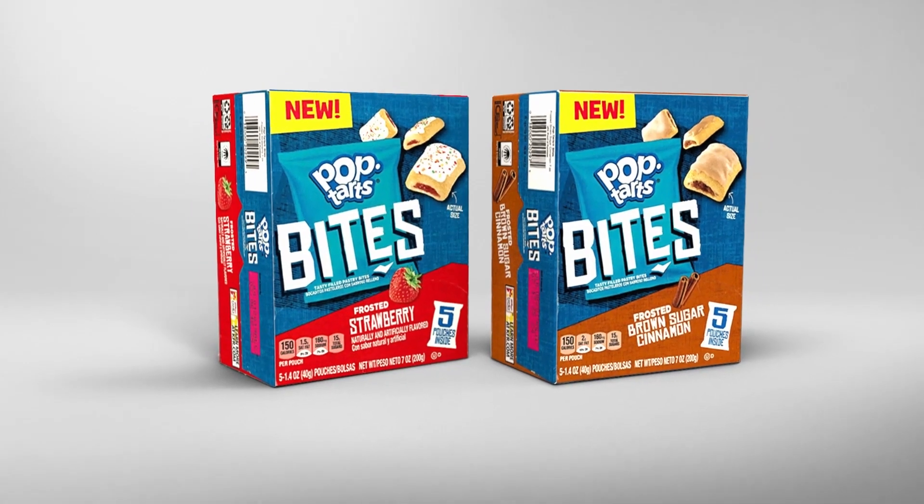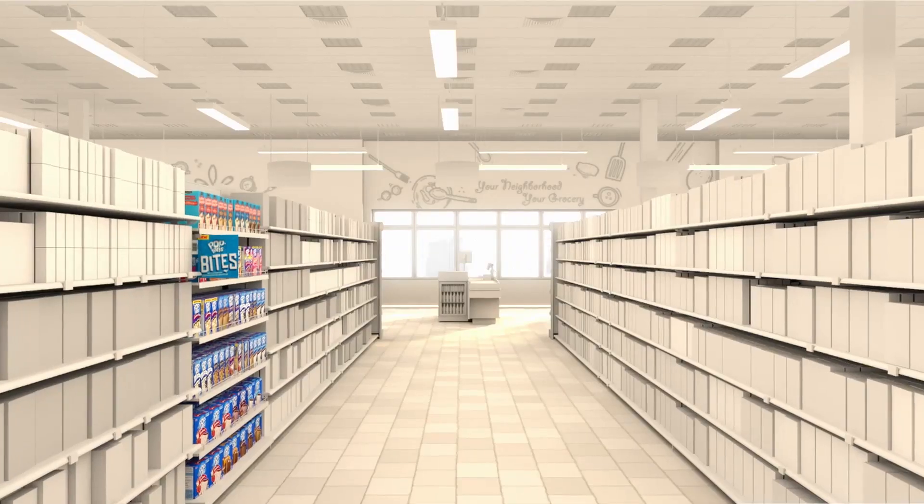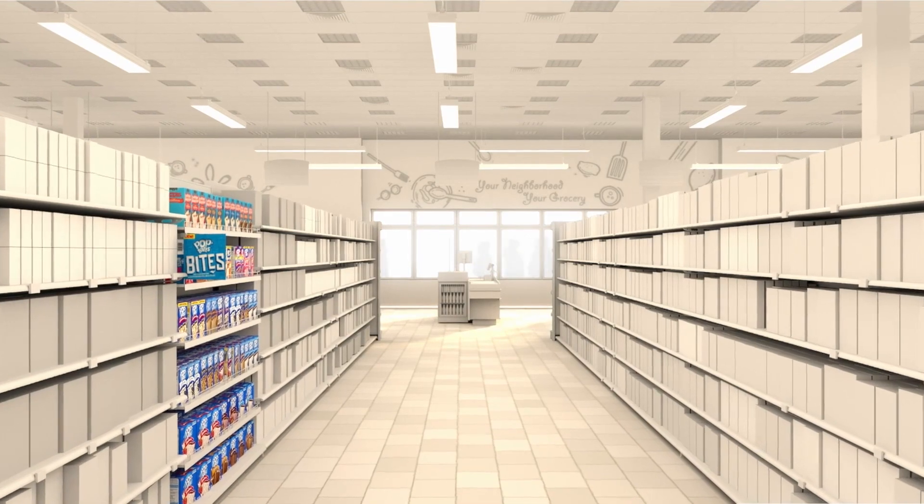Kellogg's was launching a new product — Pop-Tarts Bites. They needed market data to determine placement, assortment, and the marketing strategy in store.